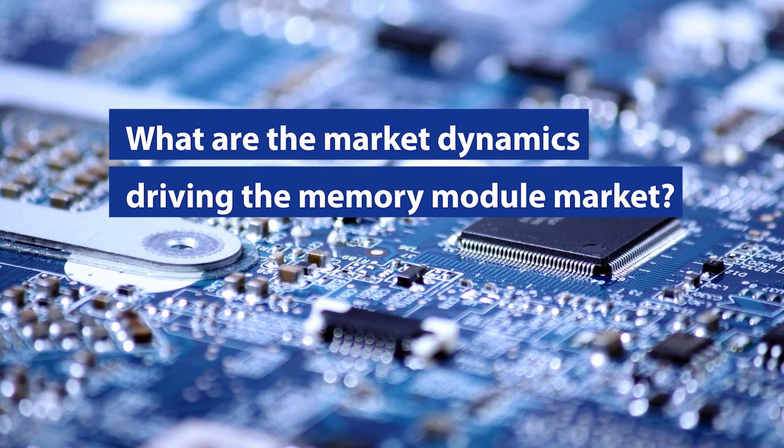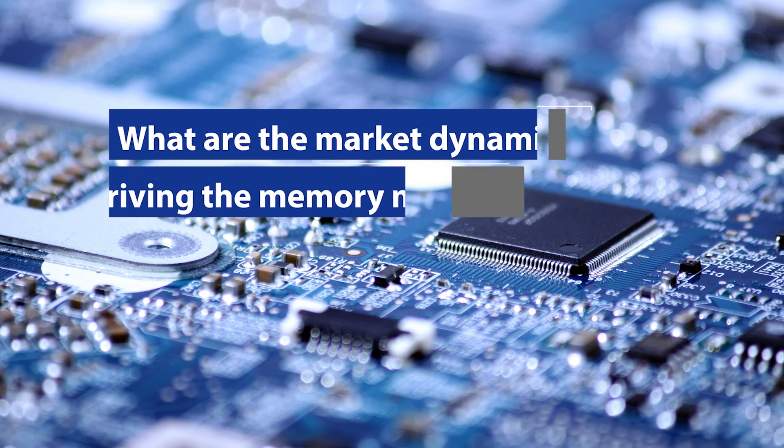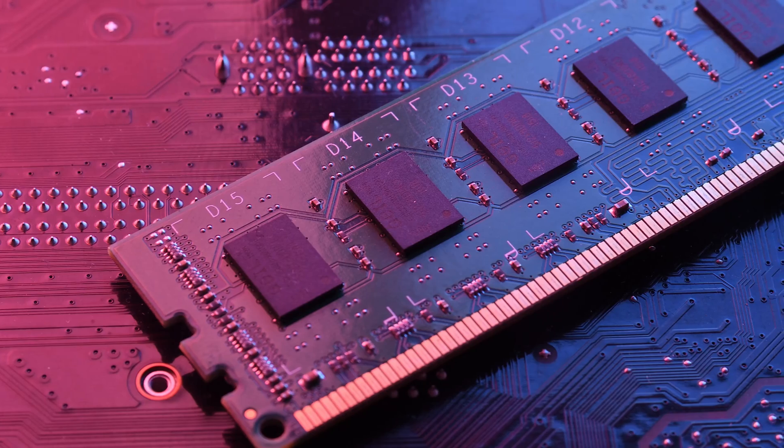The memory market is a very interesting market. It's growing very rapidly right now just because of the need for memory in every electronic gadget, be it your smartphone, tablet, or any high-end electronic item. You need memory, whether it's DRAM or NAND.